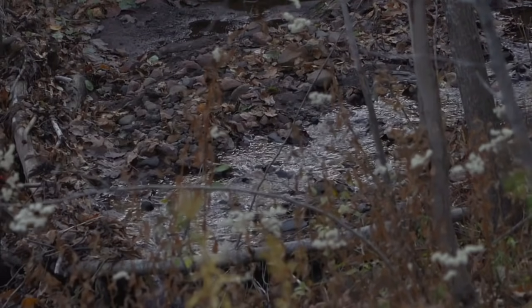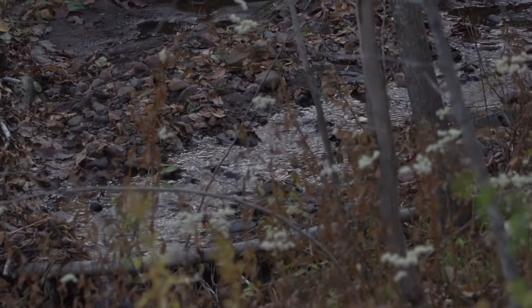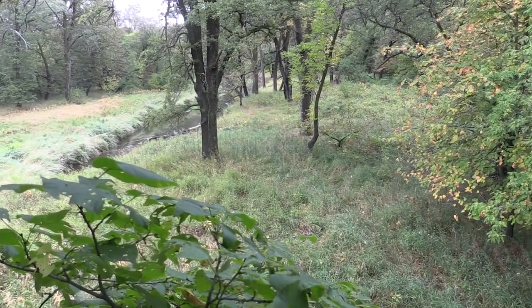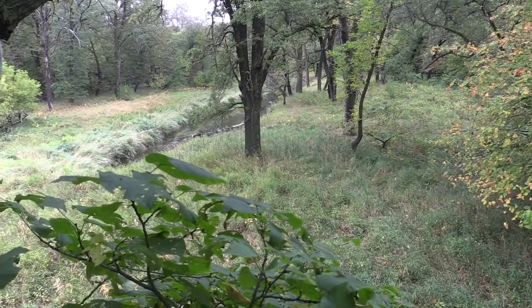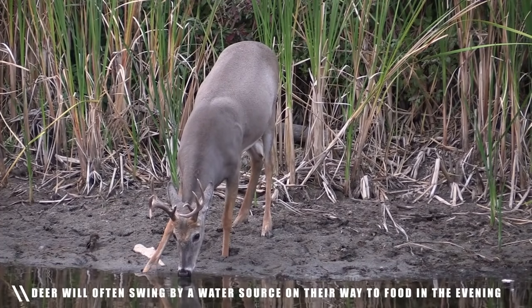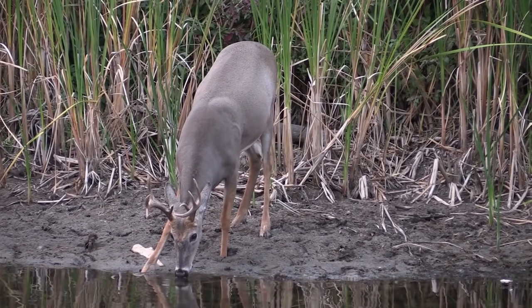A lot of times you can find these water sources on the edge of a bean field or some type of food source — like right here on the edge of a food source — but we're 50 to 75 yards back. So instead of hunting the field edge, we're back in the woods. Deer are going to come through, grab a drink of water on their way out to food. They might not make it out to that food source until dark, but they're going to come through, grab a drink of water, and head on out.